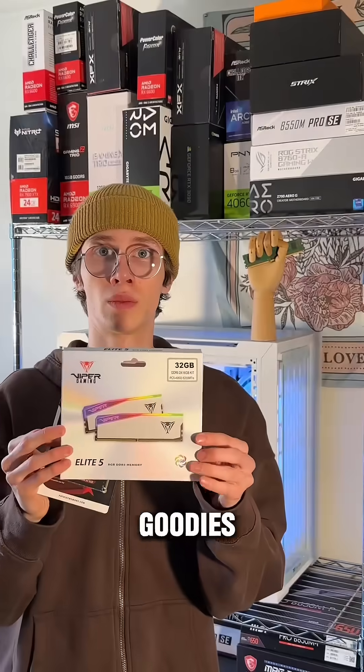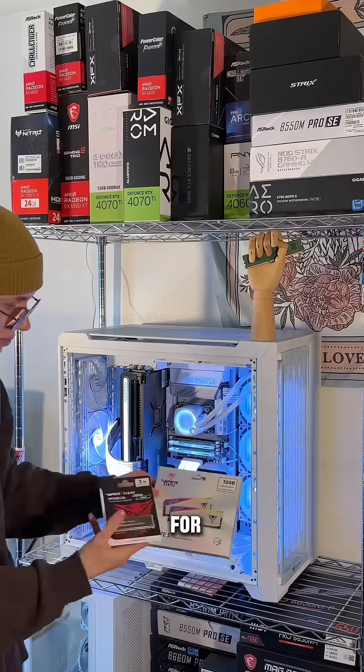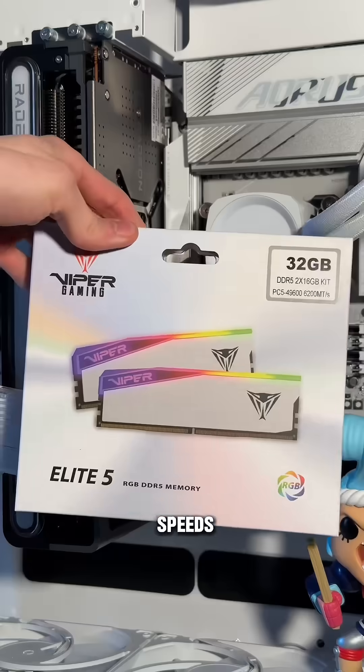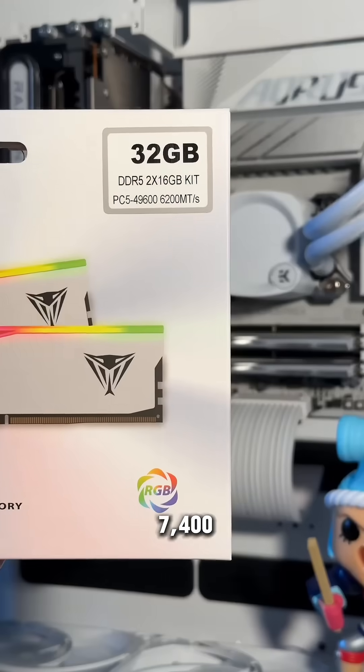Our friends over at Patriot Viper sent out some goodies — something for me and something for you! One of you will get the chance to take home this VP4300, a Gen 4 NVMe with read speeds up to 7,400 megabytes per second.